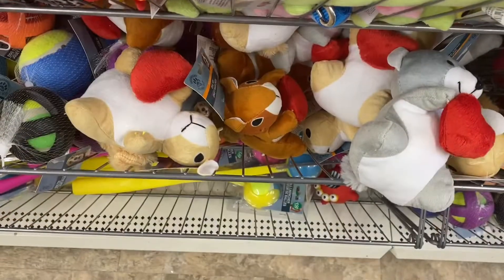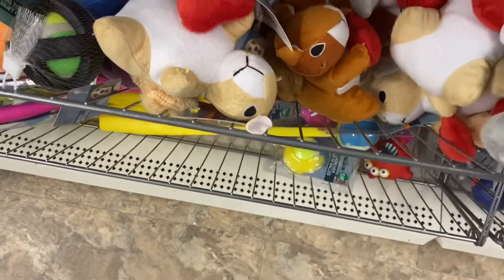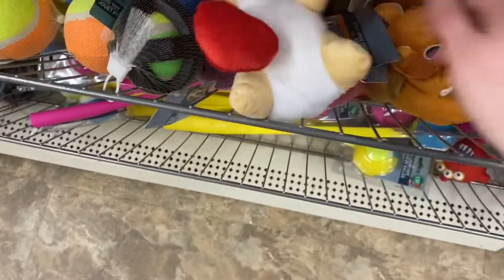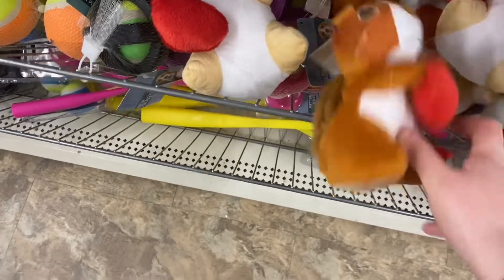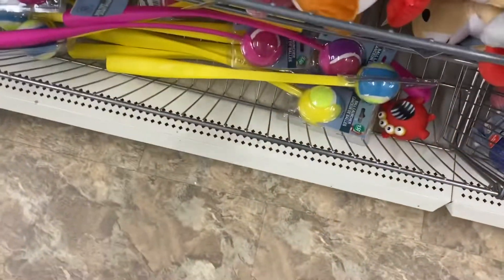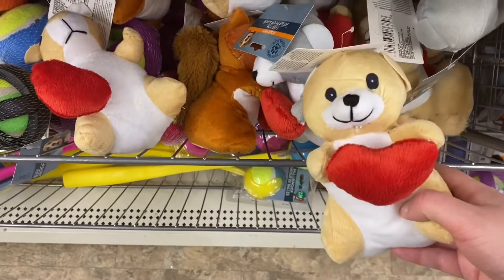In the dog section they had some cute little toys — squirrels and bears, all holding hearts, so maybe leftover from Valentine's Day, but they are dog toys. The squirrel came in two different colors, and there's a bear in two lighter colors as well. That was cute.